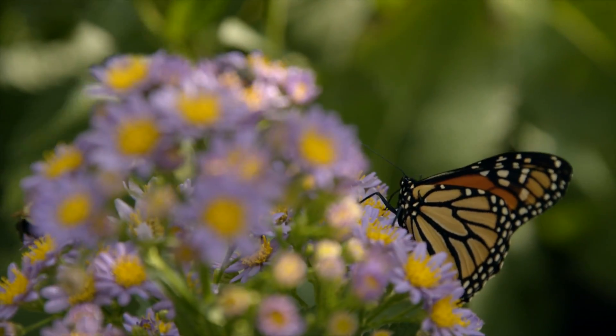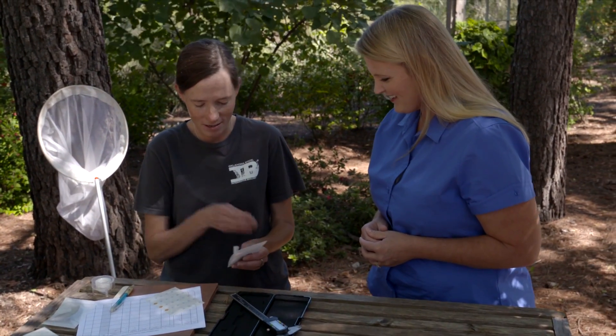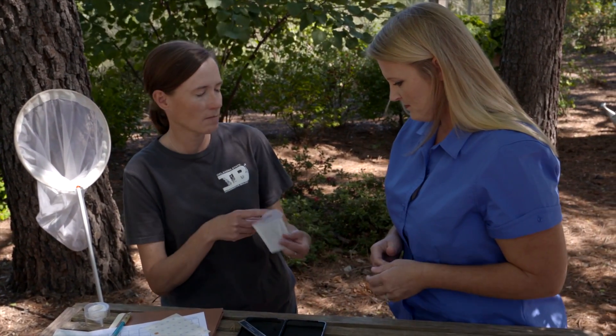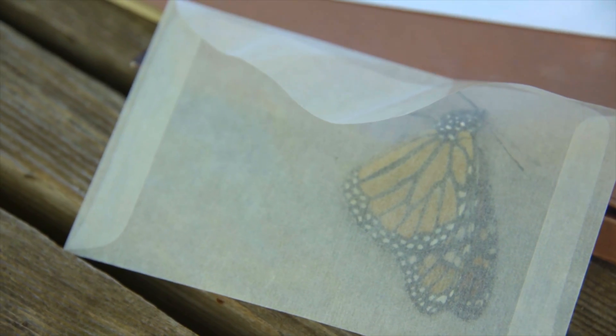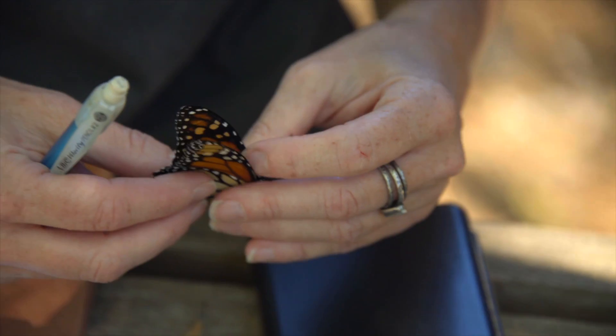What is involved in the process of tagging monarchs? I caught a few monarchs here at the OSU Botanic Garden earlier today. We have a glassine envelope — a wax paper envelope — that we keep them in if we're going to collect a few to process. It doesn't harm them; it just keeps them so their wings don't get beat up, and the waxiness of the paper helps with that.